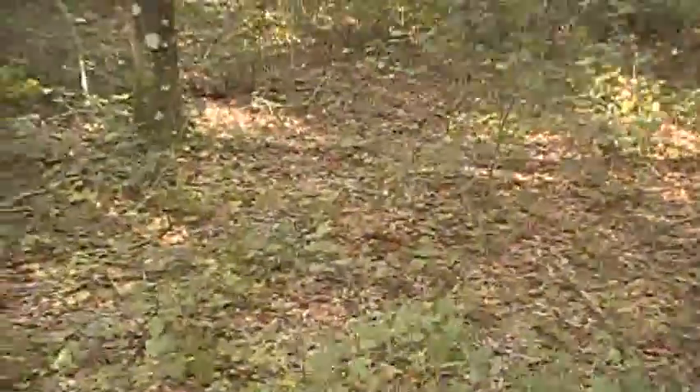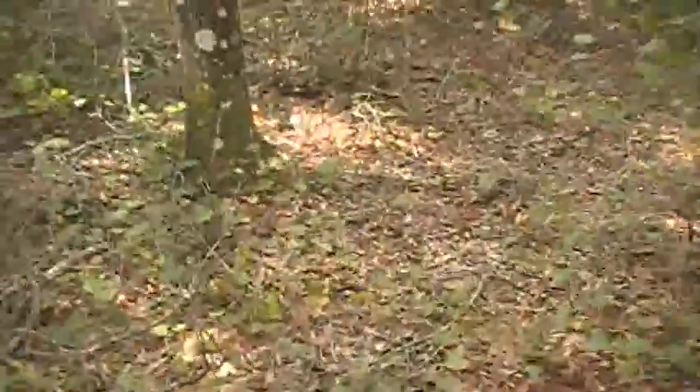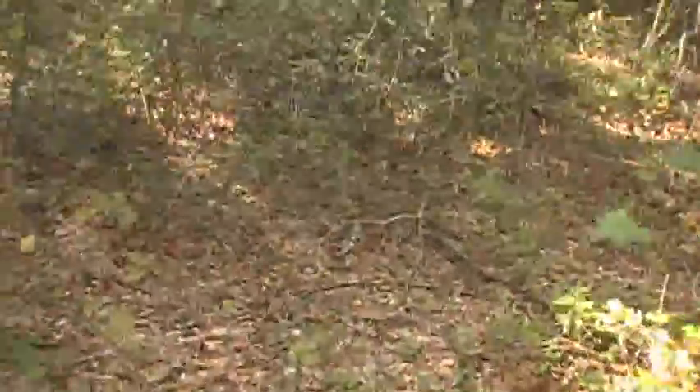I know this is super cool for you guys. My big concern is running into a rattlesnake because the dogs don't know what they are.